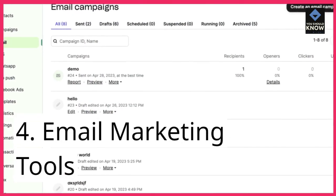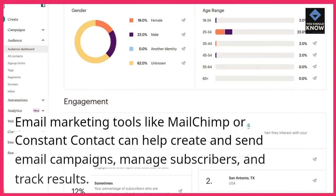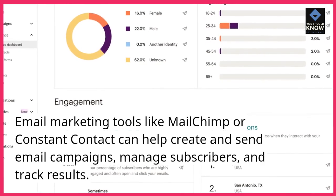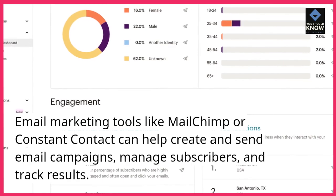4. Email Marketing Tools. Email marketing tools like MailChimp or Constant Contact can help create and send email campaigns, manage subscribers, and track results.